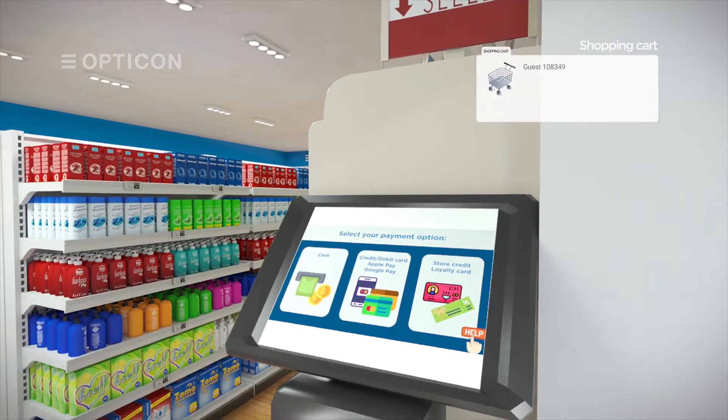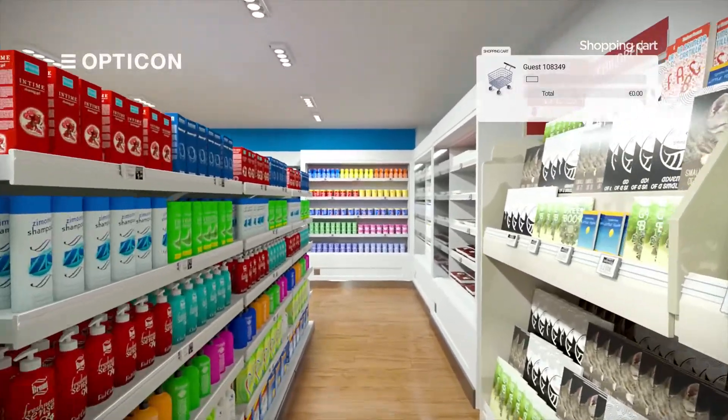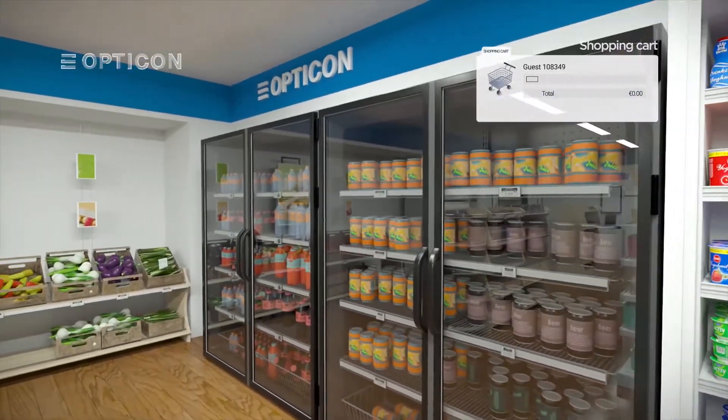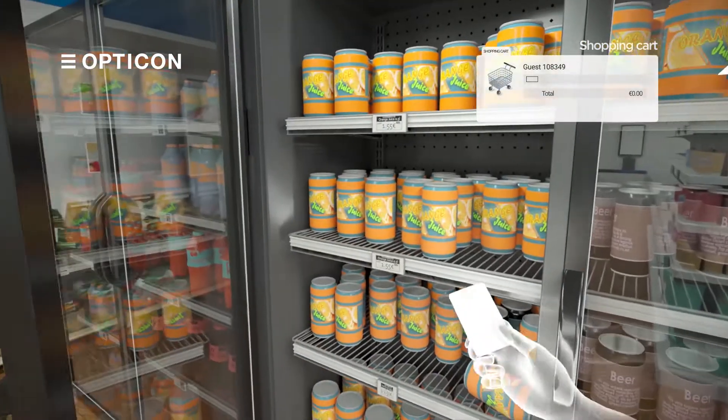Now the customer can shop regularly and choose his or her products. All shelves can be equipped with ESLs and full colour digital signage displays to display the required information. Fridges can also be equipped with Opticon's electronic shelf labels.